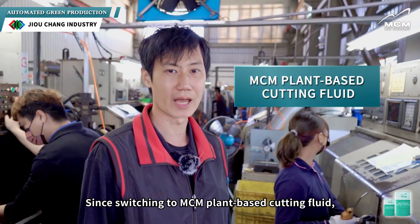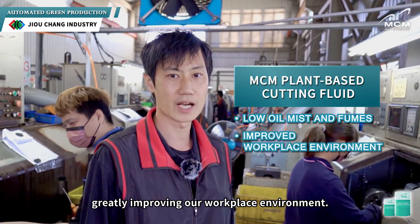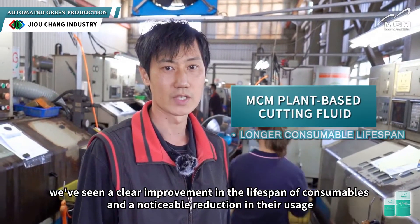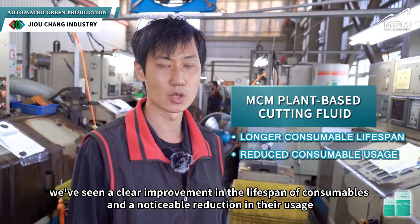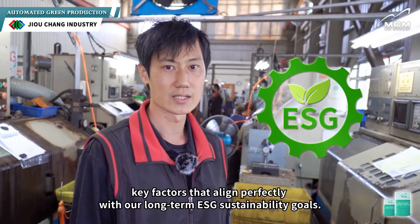Since switching to MCM's plant-based cutting fluid, oil mist and fumes have been drastically reduced, greatly improving our workplace environment. While installing oil mist collectors around the machines does involve some costs, we've seen a clear improvement in the lifespan of consumables and a noticeable reduction in their usage — key factors that align perfectly with our long-term ESG sustainability goals.